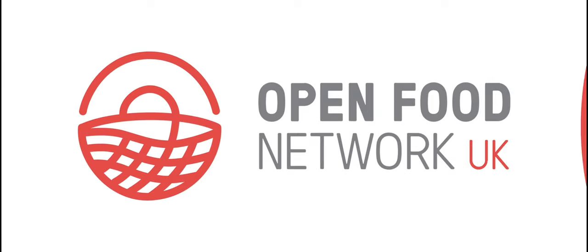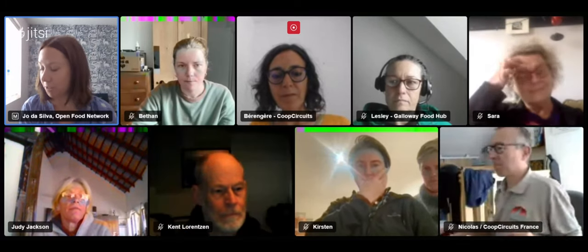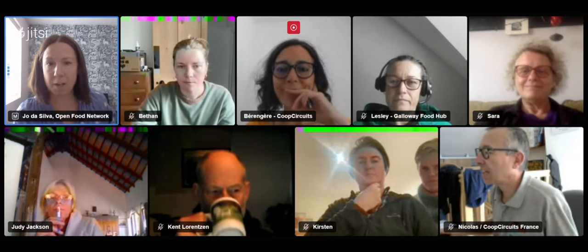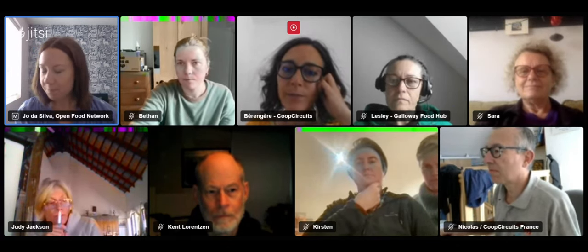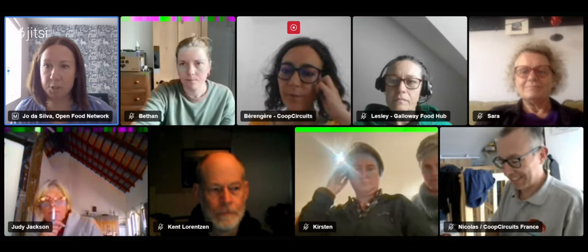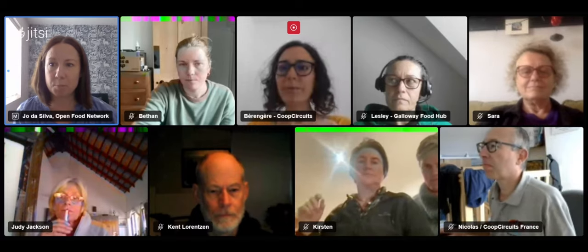Welcome everybody, thank you for being here. We're here to talk about the new voucher functionality on the Open Food Network platform. We have some amazing speakers telling us about their involvement in making this functionality a reality, how it works, and how people are already using it. We have Sarah from Tamar Valley Food Hub, Leslie Atkins from Galloway Food Hub, Bethann Phillips who is technical leader at Open Food Network UK, and Kirsten Larson talking about how they're using it in Australia. My name is Joe, I'm part of the Open Food Network UK team. If you have any questions, please pop them in the chat — we'll do a brief Q&A at the end.